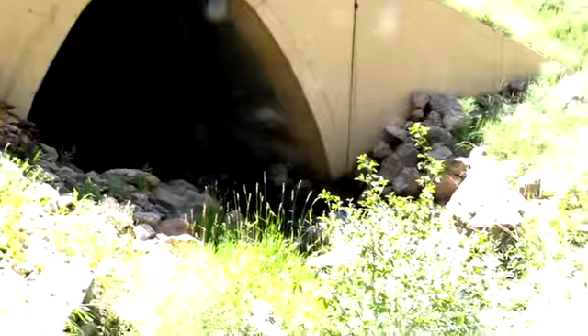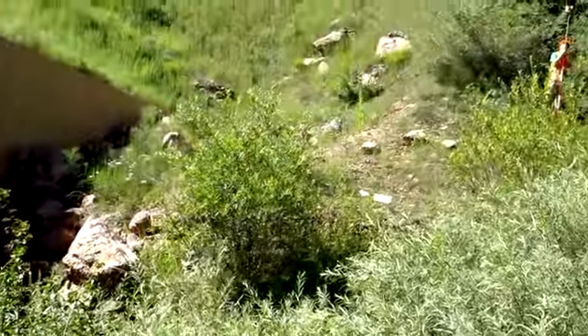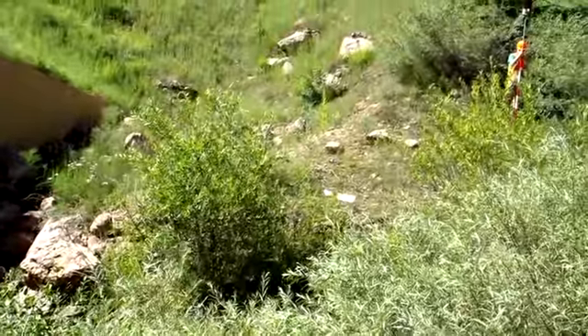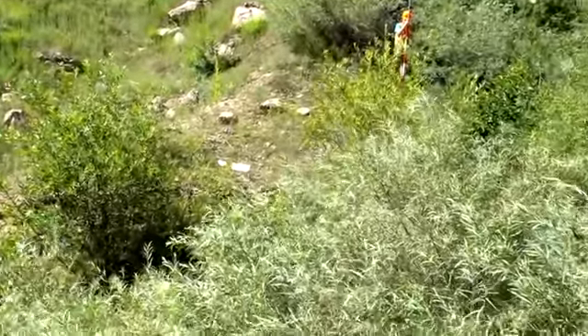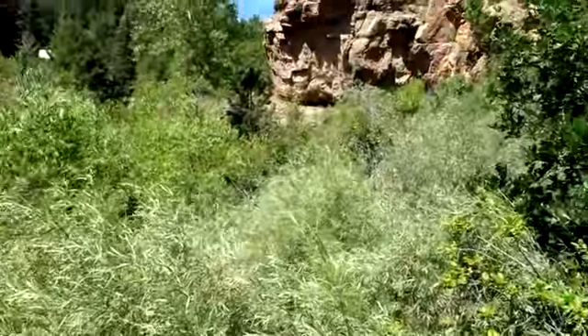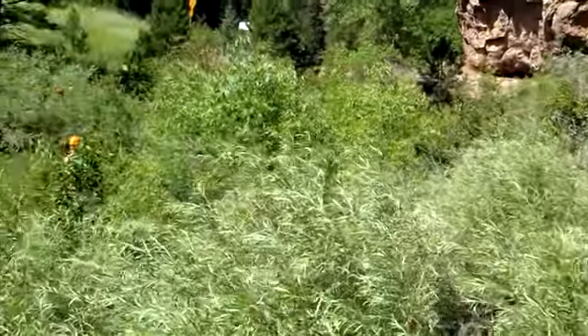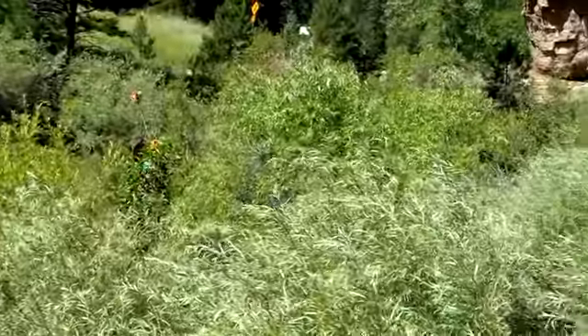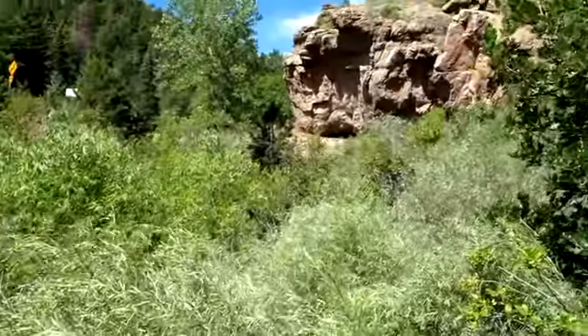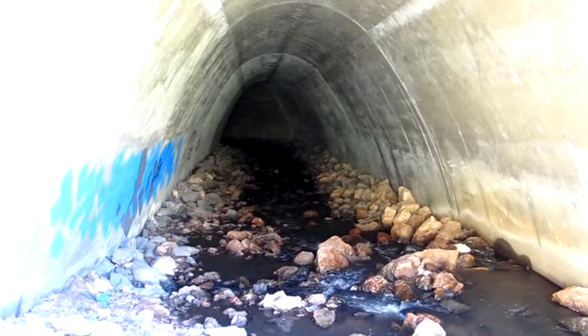Looking downstream. It is a mountain stream with boulders and cobbles with some gravel on the bed. The flood plain is well vegetated. This is looking upstream to the mountains. Looking into the tunnel.